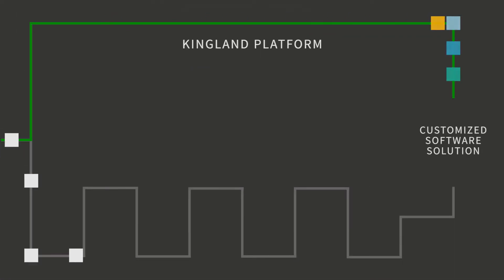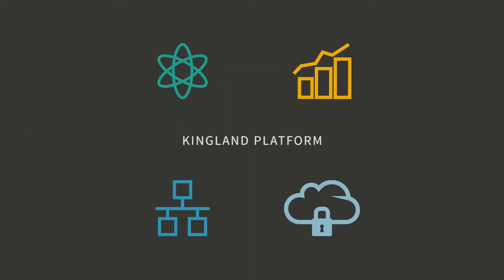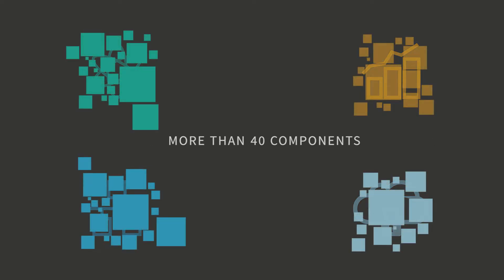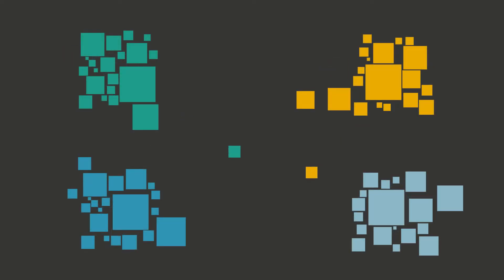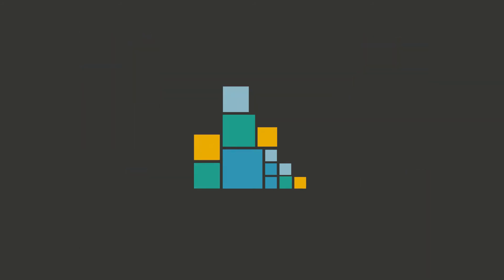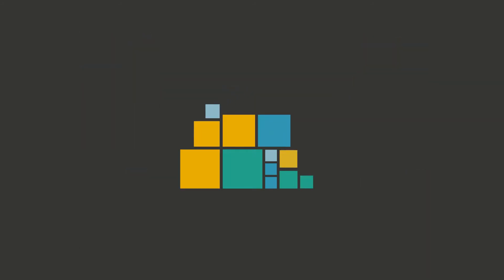At Kingland, we've taken a different approach to solving enterprise-class problems with software and our Kingland platform. With a modular architecture of more than 40 components, the Kingland platform allows us to deliver solutions faster in data-intensive environments, yet customize those solutions to meet the unique needs of large global enterprises.